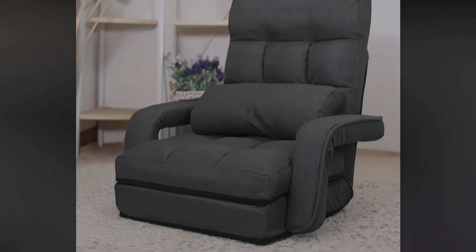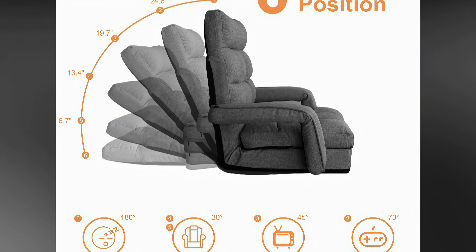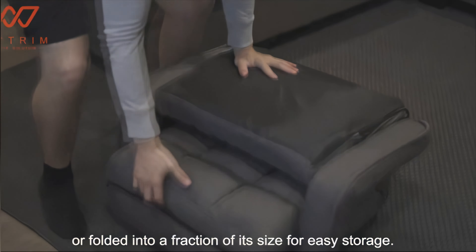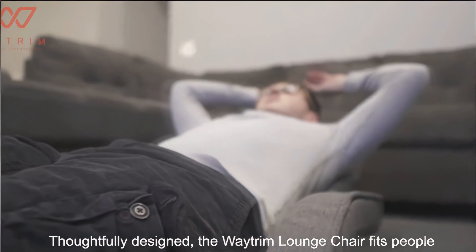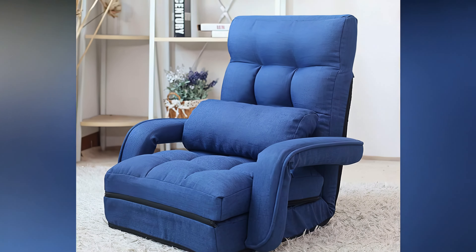As far as adjustability goes, the Way Trim chair can be set up in six different configurations, and because of its foldable design, it's easy on space too. Cleaning is hassle-free thanks to a removable and washable outer cover, and it is also available in four different colours to match your space.